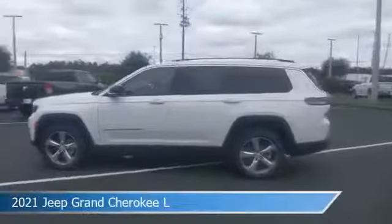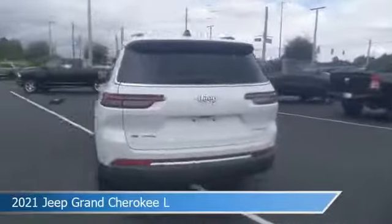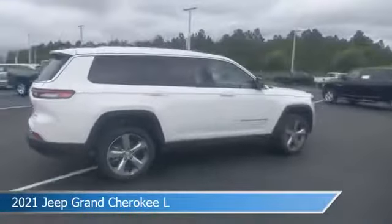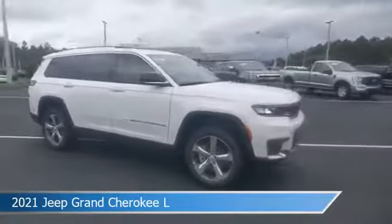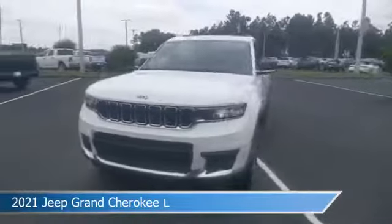Take a look at this 2021 Jeep Grand Cherokee L. Equipped with an automatic transmission in bright white clear coat, this car comes with some great features including Android Auto, child safety locks, anti-lock brakes, Apple CarPlay, and more. Come in and check it out today.